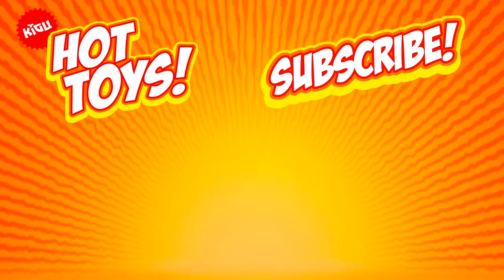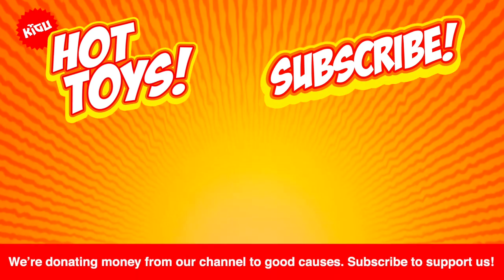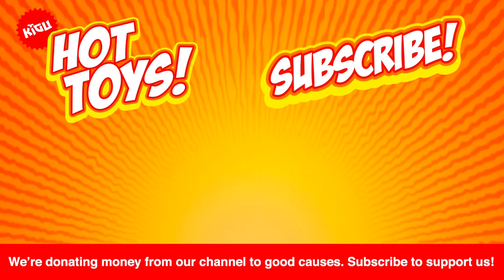If you enjoyed this video, hit that subscribe button. We've got tons more shows for kids and parents alike coming in the new year and beyond that we think you'll enjoy.